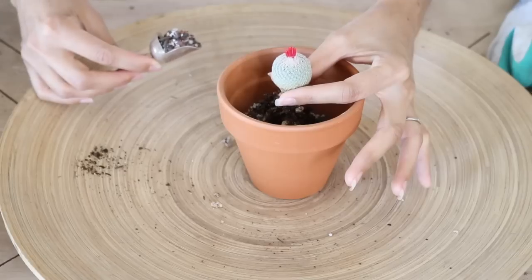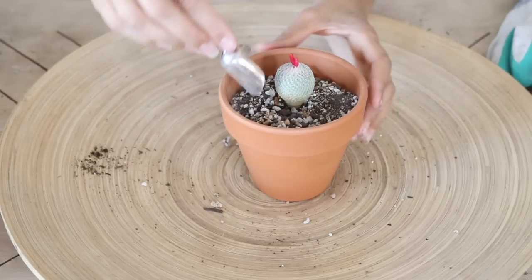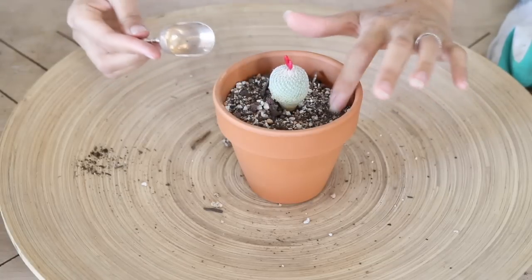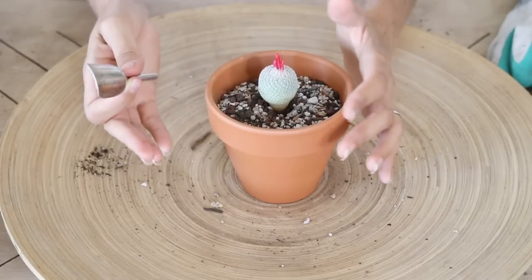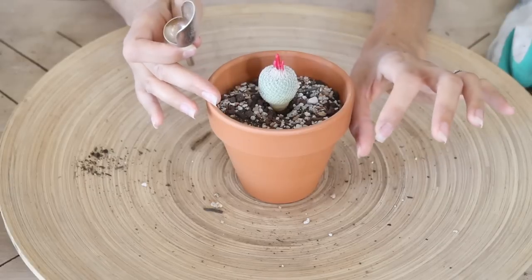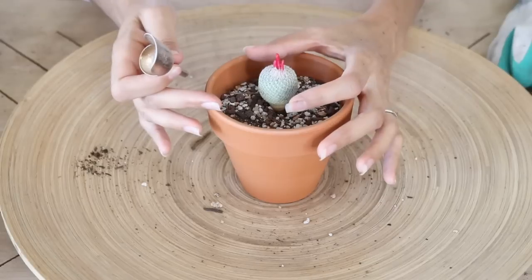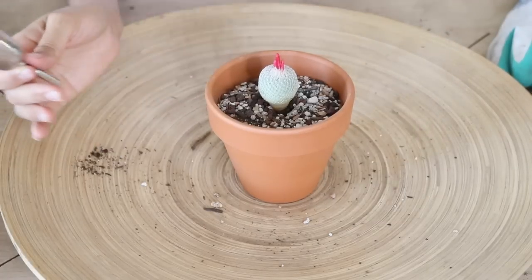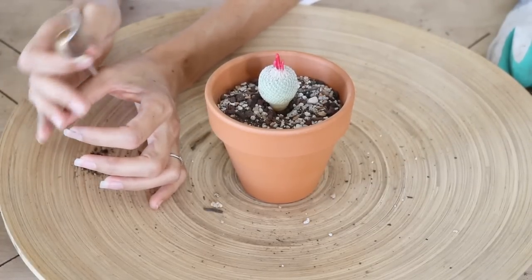The root system will work in this pot. These Epithelantha micromeris are originally from Mexico, Arizona, New Mexico, and Texas. In their natural habitat they hide in the crevices of rocks, matching the rocks so well that they're very hard to see — almost partway buried in rocks, soil, and sand.